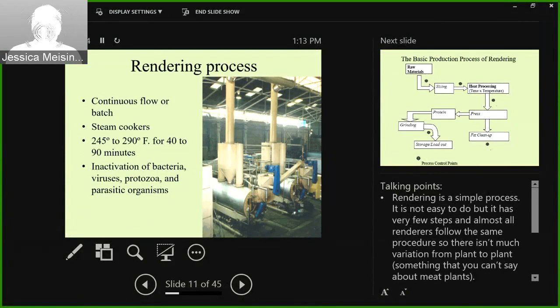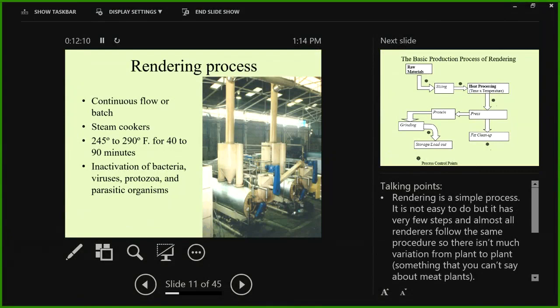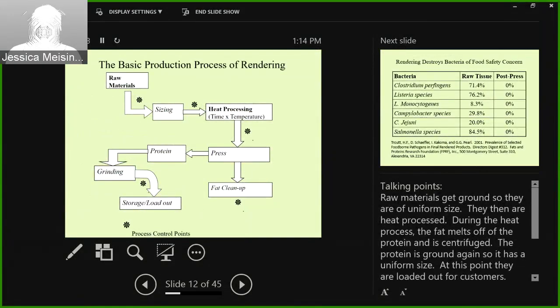Rendering is done by steam at 245 to 290 degrees Fahrenheit for about 40 to 90 minutes, depending on the raw material, and this inactivates bacteria, viruses, protozoa, and parasites. The basic process: take raw materials and grind them to a uniform size, run them through the heat processing cooker, then press the output. The fat goes one direction, gets centrifuged, and it's finished. The protein goes another direction, gets ground again for uniformity of size, and it's finished. It's a very simple process compared to anything on the meat side.